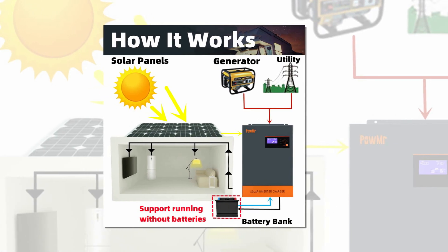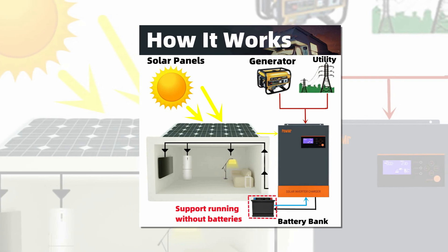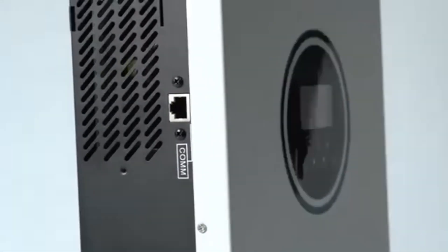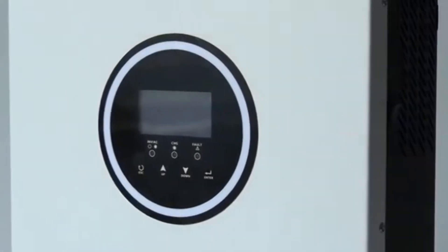In this day and age, with an increasing emphasis on sustainable energy solutions, the market offers a plethora of hybrid solar inverters, each with its unique features and advantages. In this context, we will explore some of the top-performing hybrid solar inverters available in the market.